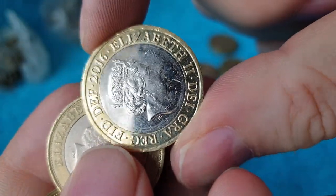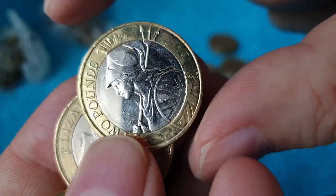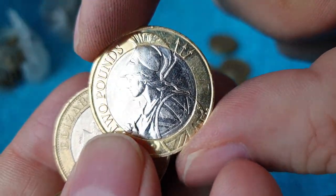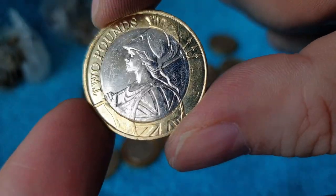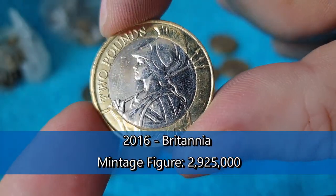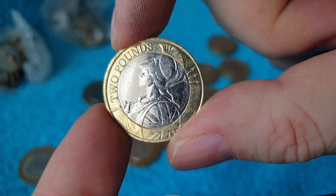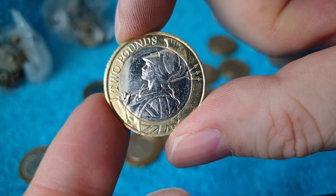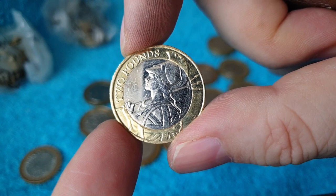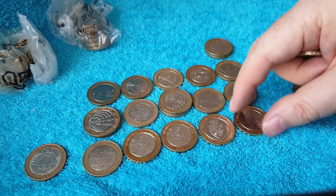And there's a 2016 — I thought that might be a Shakespeare maybe. Ooh, Britannia — not a Shakespeare. It looked like it might have been a Shakespeare but it was a Britannia. So the least sought-after of the two years that we can generally find in circulation. Technically we could find an NIFC but I haven't managed to do that as yet. Well, that's a nice find — just above face value.